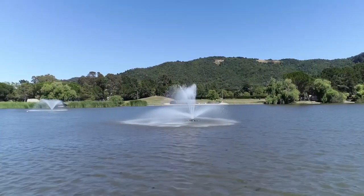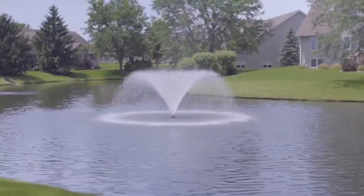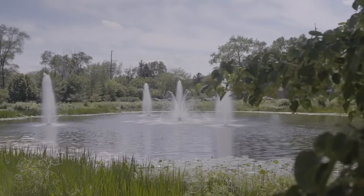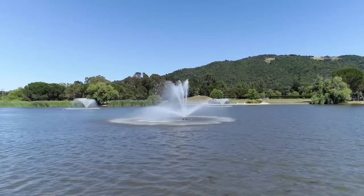AquaControl is a water features manufacturer. We've been in business since 1970 making fountains, floating fountains, aerators — various sizes from half horsepower to 40 horsepower. We sell the fountains via a distribution network around the world.